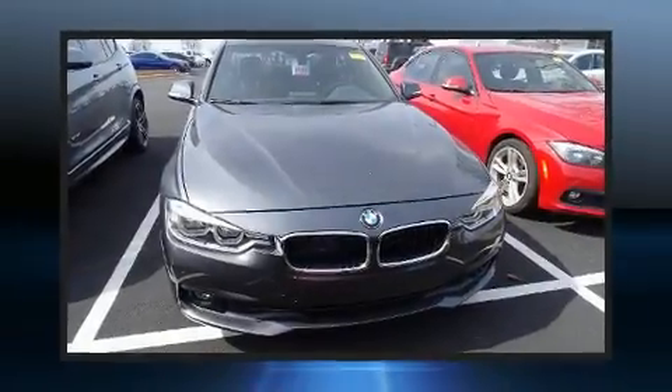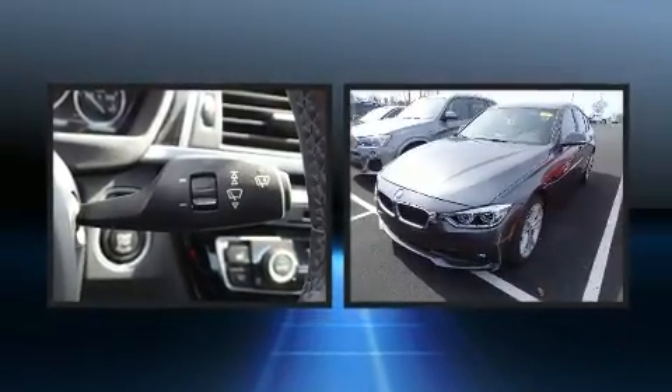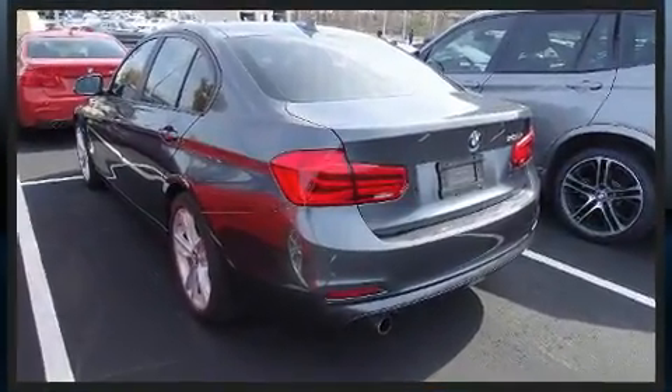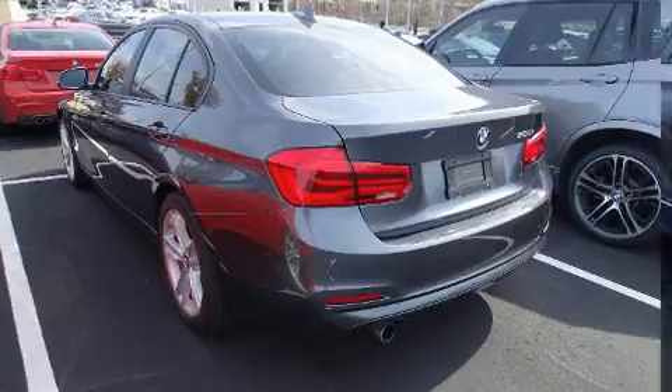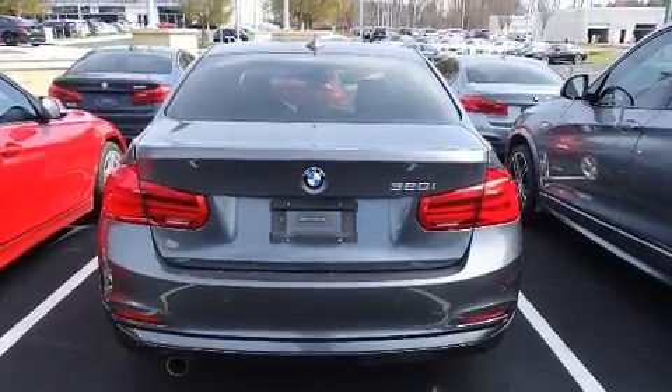The 2017 BMW 320i — this four-door, five-passenger sedan has not yet reached the 20,000 mile mark. It features an automatic transmission, rear-wheel drive, and a two-liter four-cylinder engine. The engine breathes better thanks to a turbocharger, improving both performance and economy.